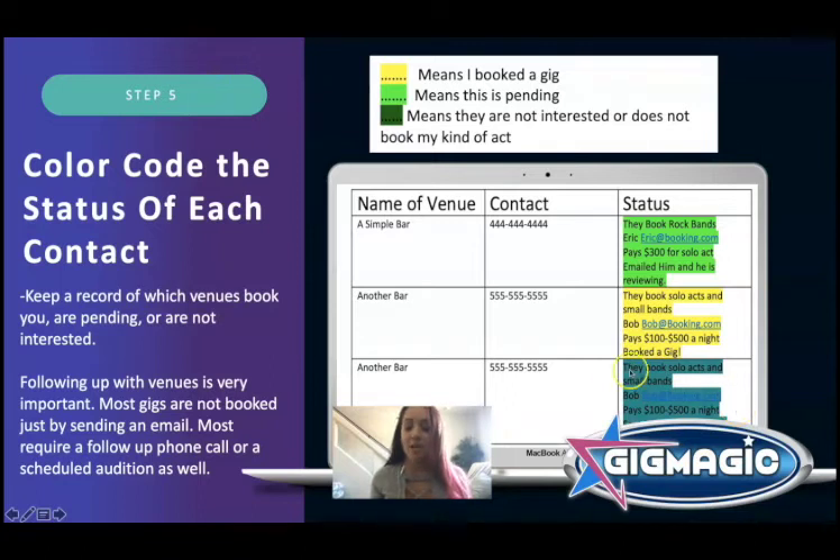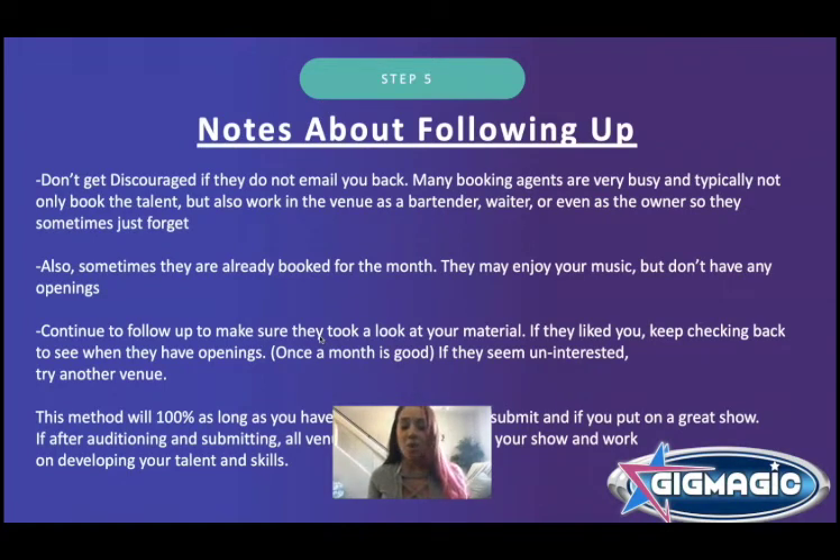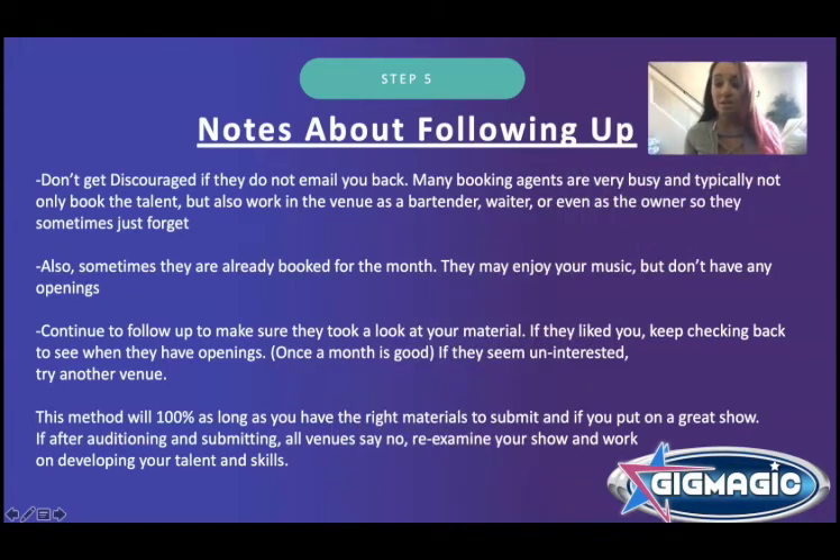Don't get discouraged with follow-up. Some people won't get back to you right away — that's okay, they're very busy. Sometimes the booking agent is also the waitress or bar owner with a million things going on. They might think you're great, then the phone rings and they get sidetracked — don't take it personally. Maybe they're fully booked for the month. Call back the next month, find out if there are openings, and keep following up. Once a month is good. If they seem totally uninterested, move on to another venue.